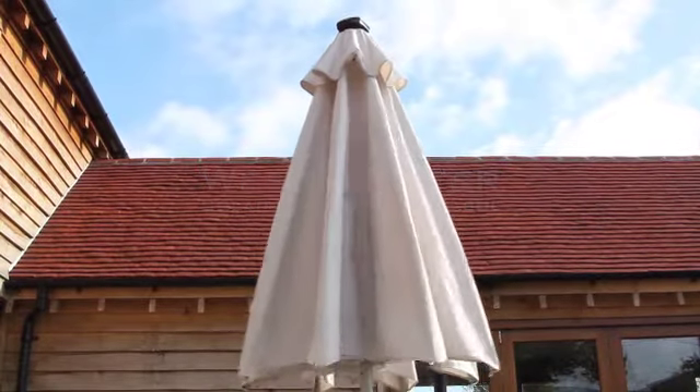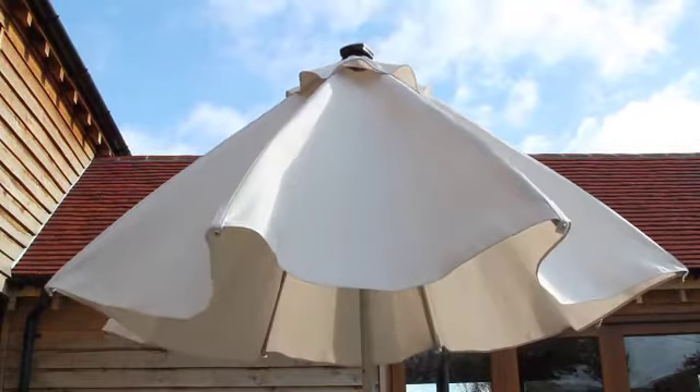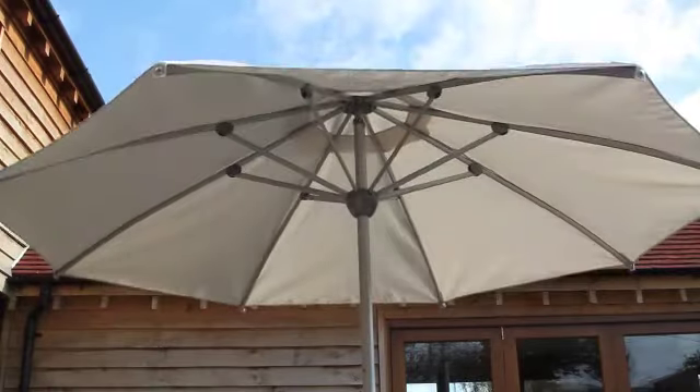Westminster are proud to present the innovative Solar One-Touch Parasol. This truly unique parasol is fully automatic and can be opened and closed at the touch of a button.